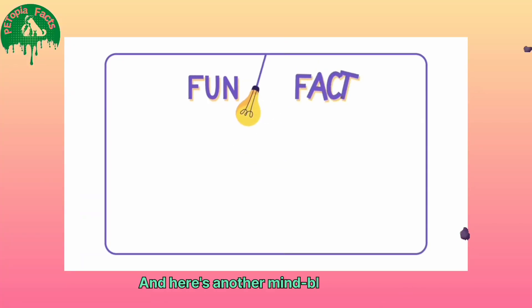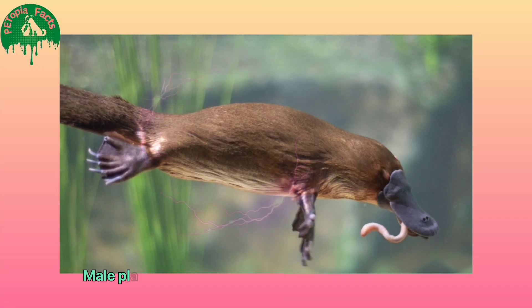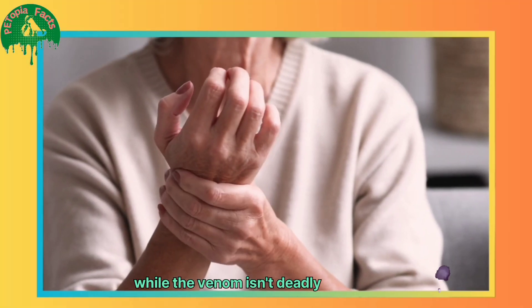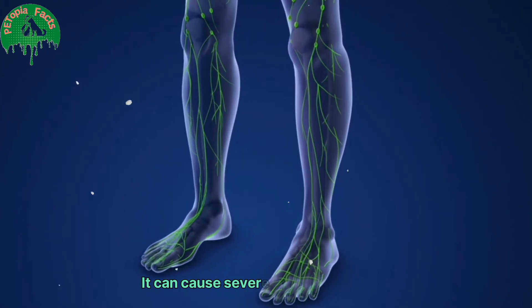And here's another mind-blowing fact: male platypuses have venomous spurs on their hind legs. While the venom isn't deadly to humans, it can cause severe pain and swelling.